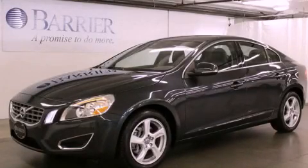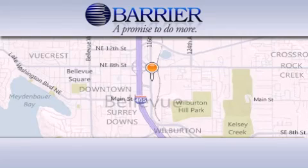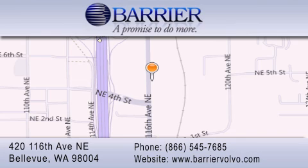Please call us today for more information on this great vehicle. Thank you for considering Barrier Volvo for your next new or pre-owned luxury vehicle. Every car purchased from Barrier Volvo comes with the exclusive Be Preferred membership, which includes car washes for the length of ownership, loaners for service visits, and much more.